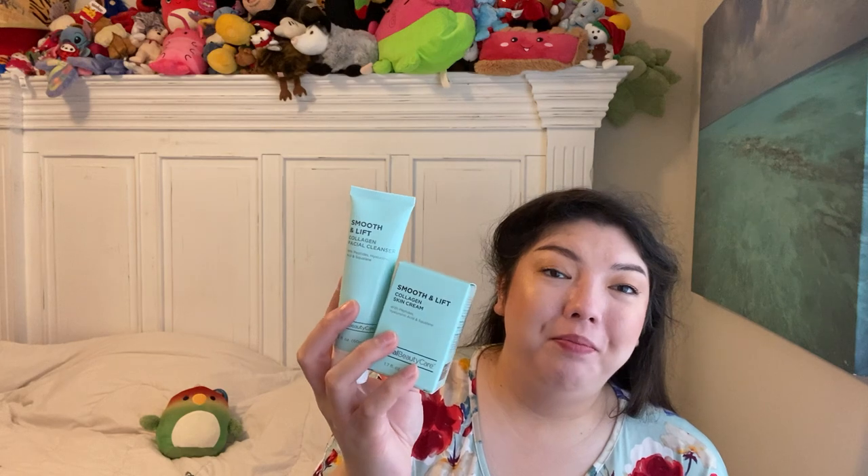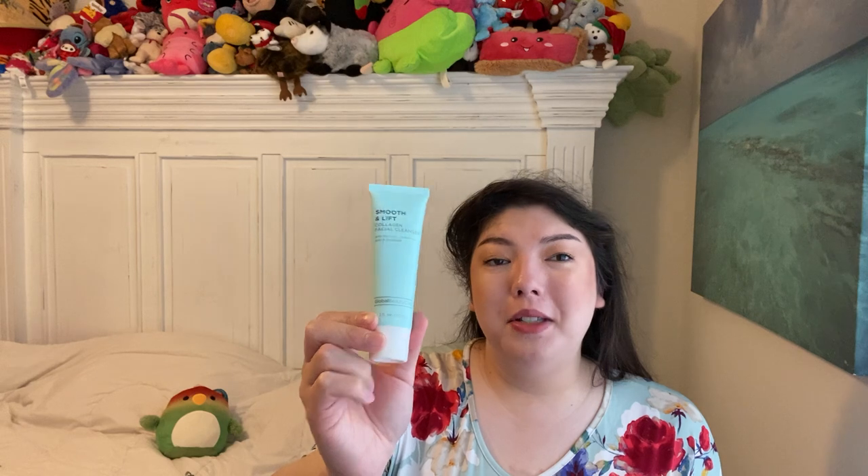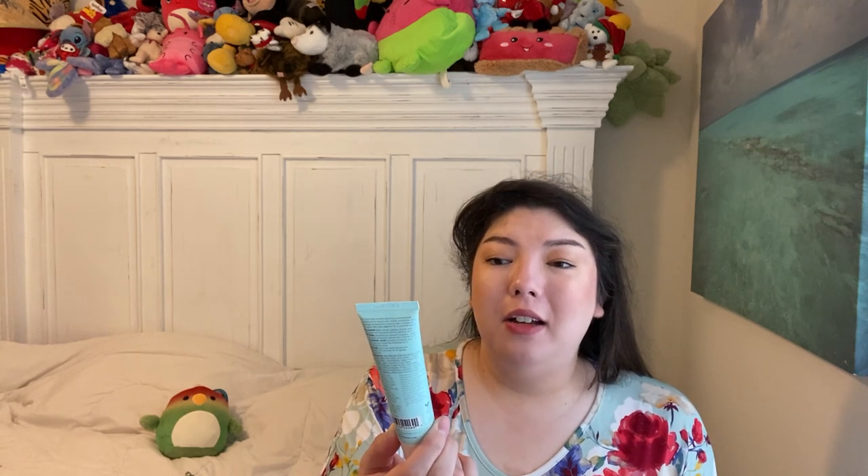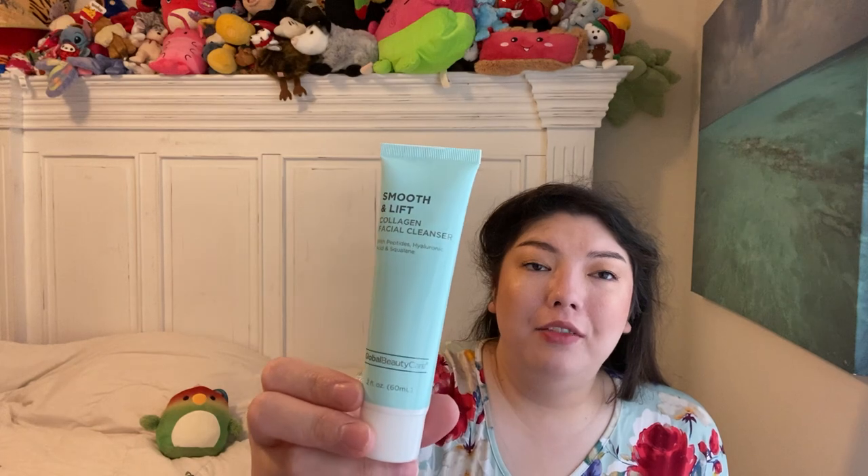These two things I was on the hunt for. I hauled this face wash some time ago now and I just started using it this month and I'm almost out of it and I really, really love it. It's great after I use my cleansing balm, to rinse that off, and then I go in with an acne cleanser behind it. This is so gentle. It's by Global Beauty Care, two fluid ounces — Smooth and Lift Collagen Facial Cleanser with peptides, hyaluronic acid, and squalene. I found seven bottles over the three places we went, so I'm all stocked up for a long time. It is not drying to my skin at all. I do have an oily skin type, but it is not drying at all.